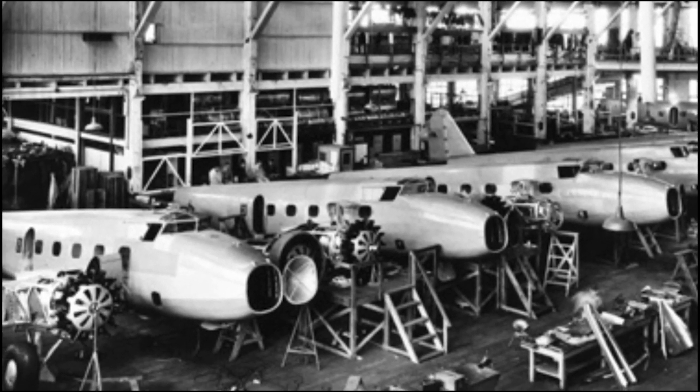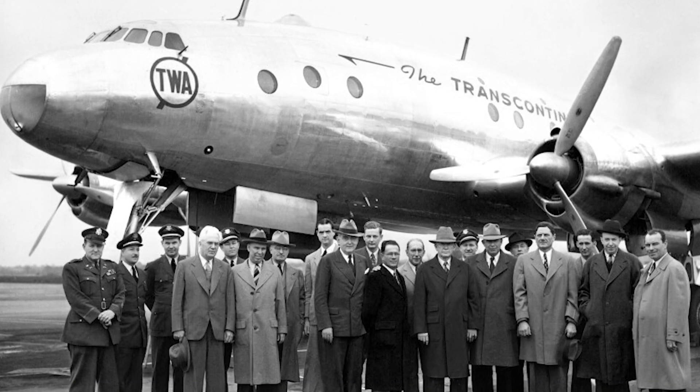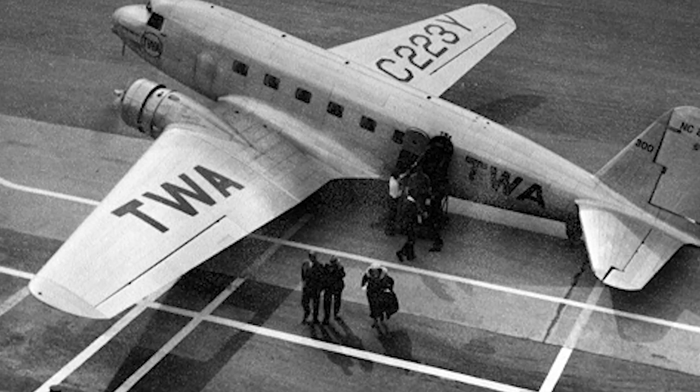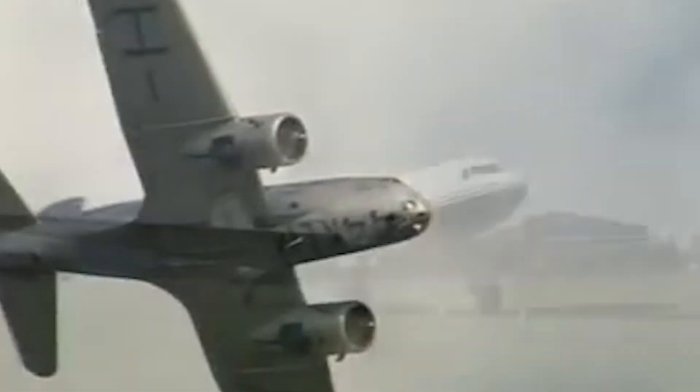TWA, desperate to keep up, turned to Douglas Aircraft for a solution, and this was where the aviation world shifted. Douglas delivered the DC-1 prototype, which evolved into the DC-2 and later the legendary DC-3.